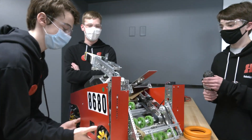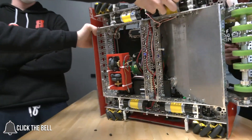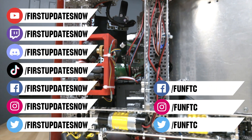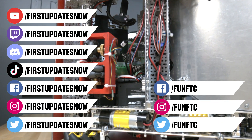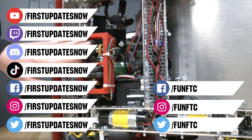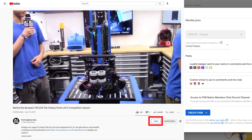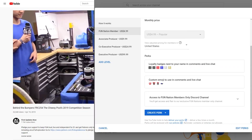Thanks for watching. Subscribe and ring the bell to be notified about the latest videos. Watch live shows at twitch.tv/firstupdatesnow, join the Discord at discord.gg/firstupdatesnow, and follow FUN FTC and First Updates Now on Facebook, Instagram, TikTok, and Twitter. Support FUN by joining FUN Nation — click the join button for a few bucks a month to unlock special perks and keep great content coming.